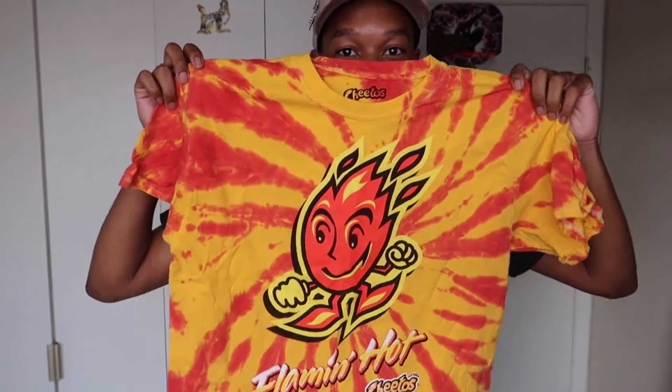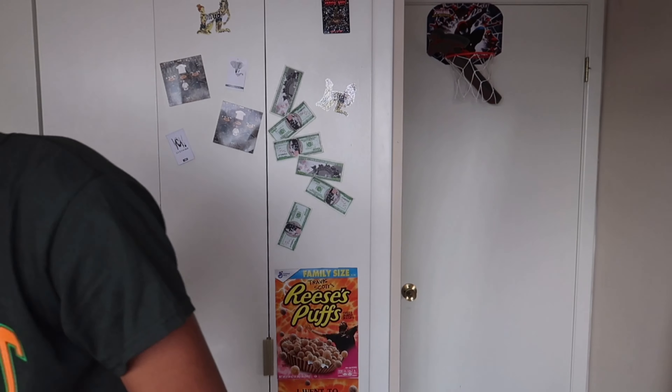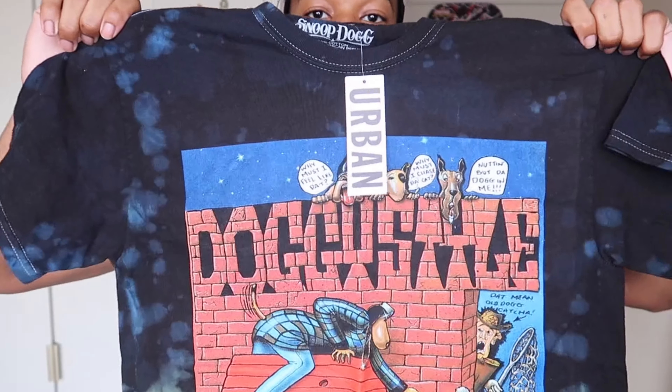The next shirt is a cereal shirt — it's a Cinnamon Toast Crunch shirt right here. I wasn't gonna try to pull this off with the plum dunks because it's got purple and red. Then again, I could do this with the UNC 3s — that's probably what I'm gonna do. Cool little Cinnamon Toast Crunch shirt, man.